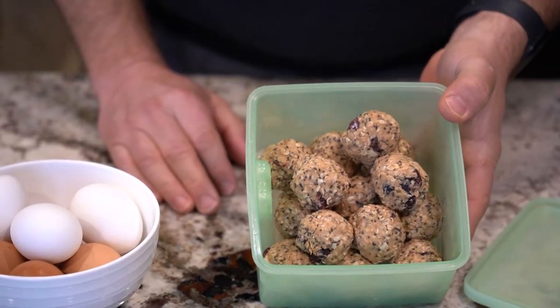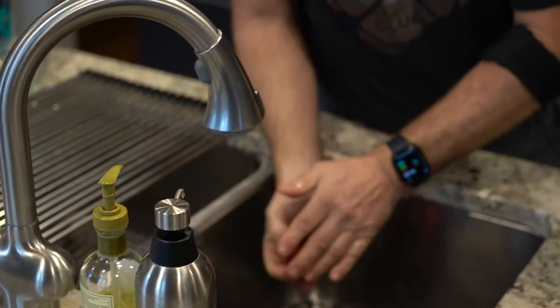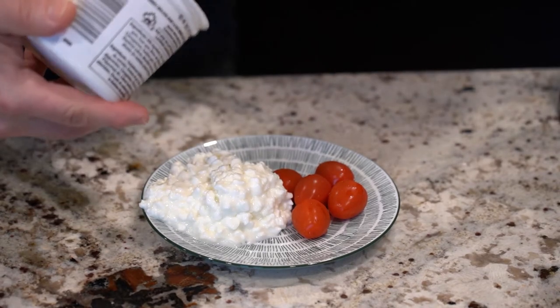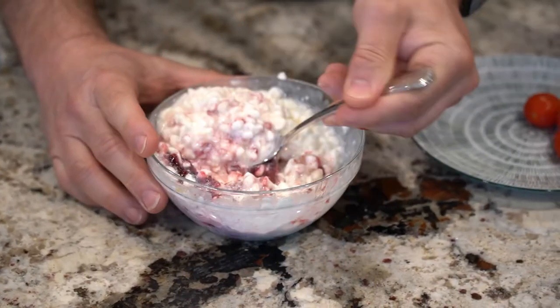That could be our mid-morning snack. One of the things we like to use for a snack to get some extra protein and fats is cottage cheese. You can have it with just tomatoes, with fresh berries, or another way we like it is with peanut butter and jam. It sounds disgusting, but it is great, and I challenge you to try it.